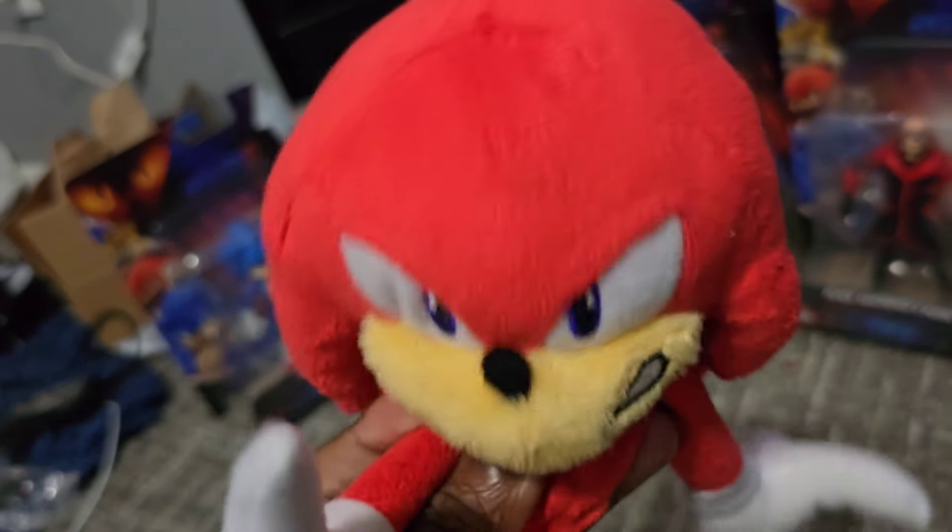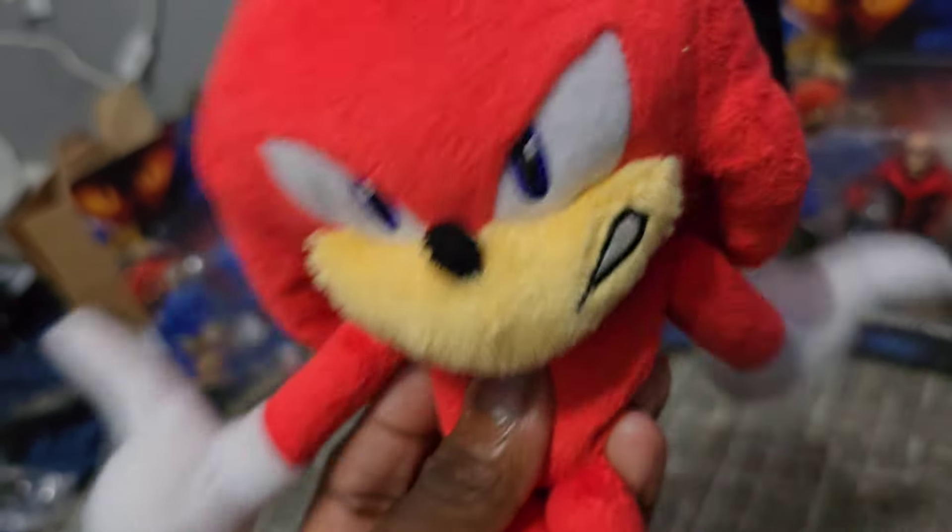Welcome to the review! Sonic couldn't make it cause he's currently fighting Metal Sonic, but glad you're here!